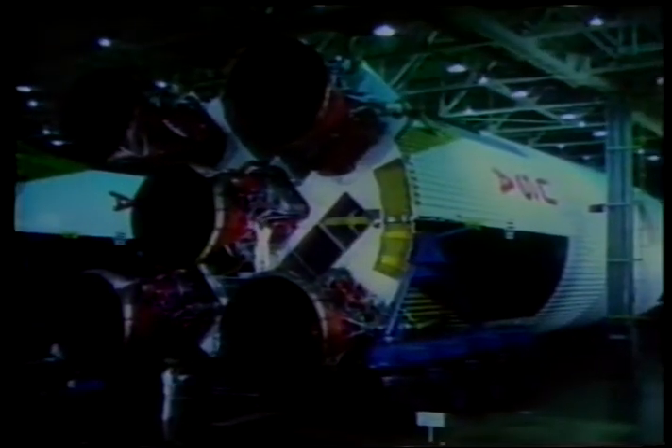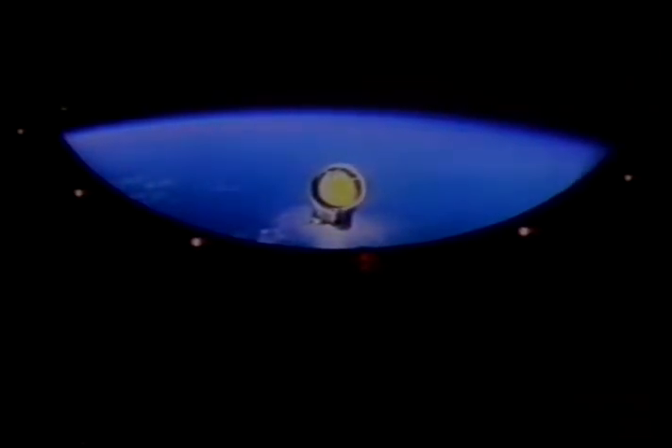Years in the planning, months in the building and testing, the Saturn first stage lived but 2 minutes 41 seconds — time to throw Apollo 40 miles up into the sky, and then an empty shell to fall back into the sea.